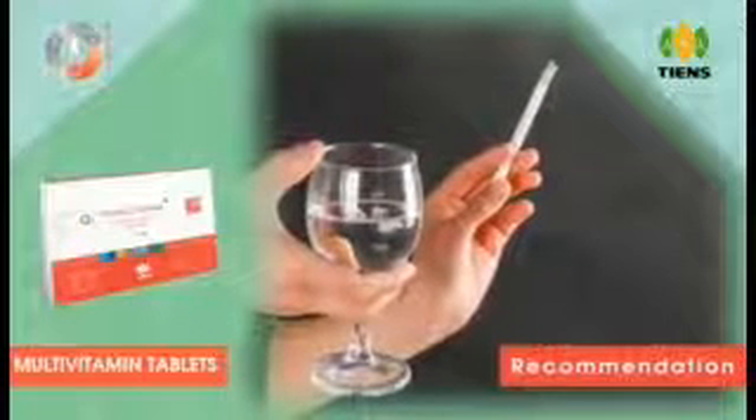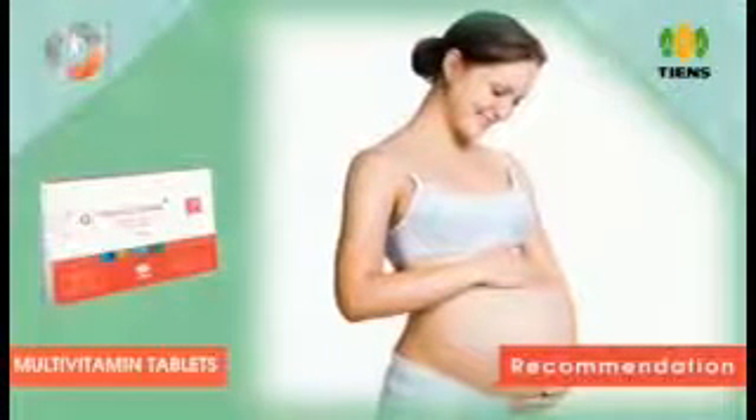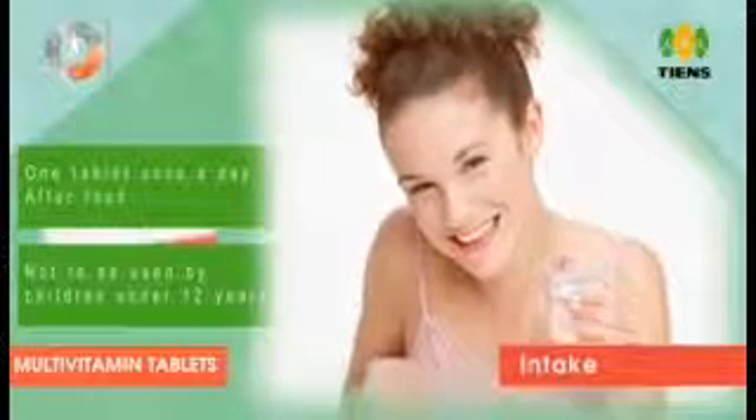Recommended as a nutritive supplement for all regular meal skippers, people with an imbalanced diet, people with loss of appetite, alcoholics and smokers, people suffering from vitamin deficiency diseases, and beauty and health conscious people.